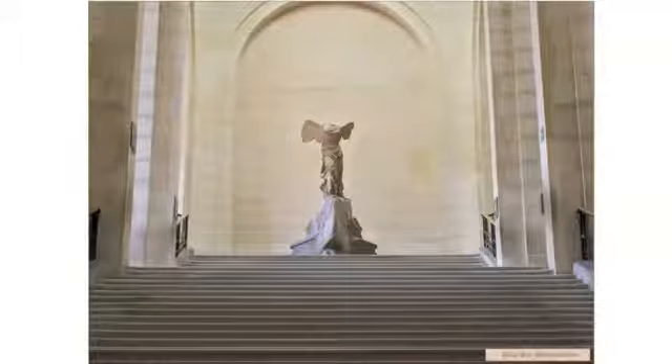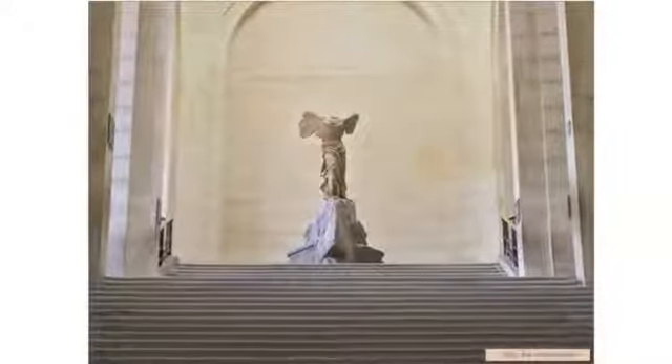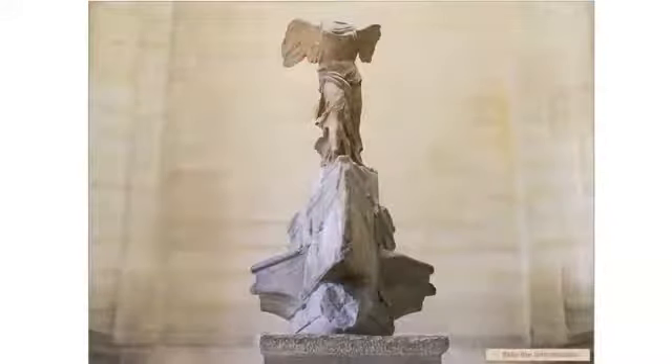The Winged Victory of Samothrace was discovered in 1863 on the Greek island of Samothrace in the north-eastern corner of the Aegean Sea. It was taken to the Louvre where the parts of the monument were reunited. The Victory has towered over the main staircase since 1884. An original work dating from the Hellenistic period, it is a peerless masterpiece of Greek sculpture, both in terms of the dazzling virtuosity of the drapery and the astonishing ingenuity of its construction.